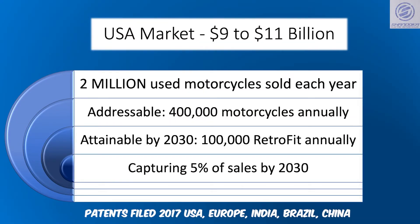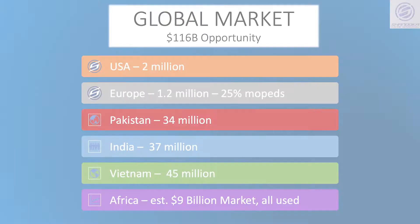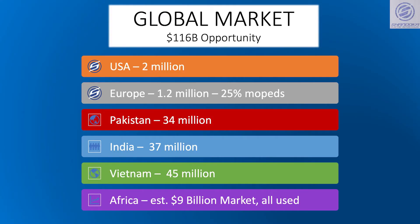Over the next decade, the $10 billion USA market for motorcycles will transition to electricity, and Shandoka is well poised to capture 5% of that sales. Our retrofit system has the same advantages around the world,